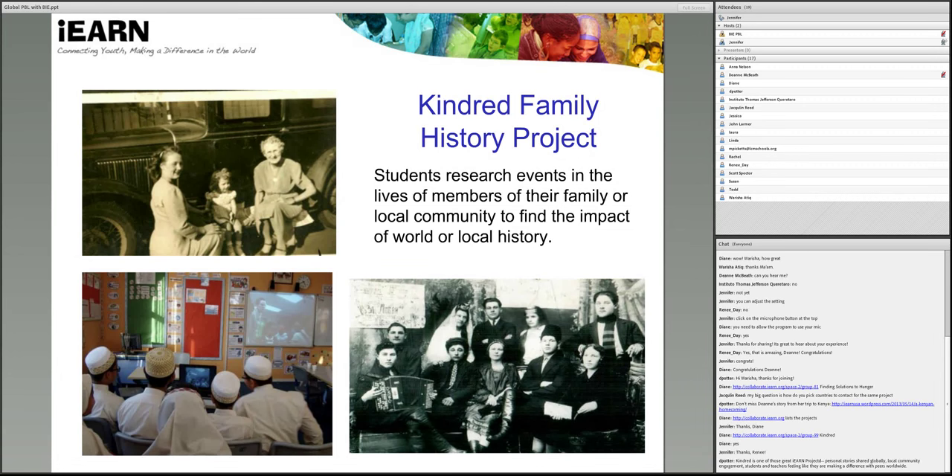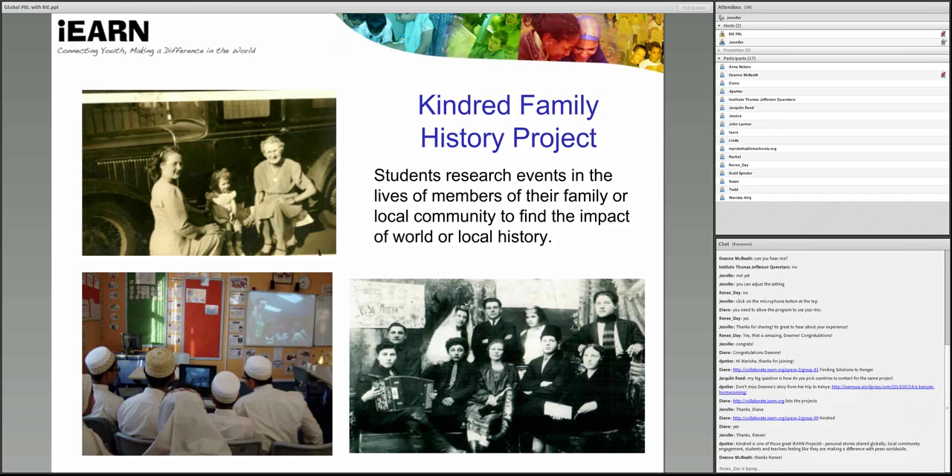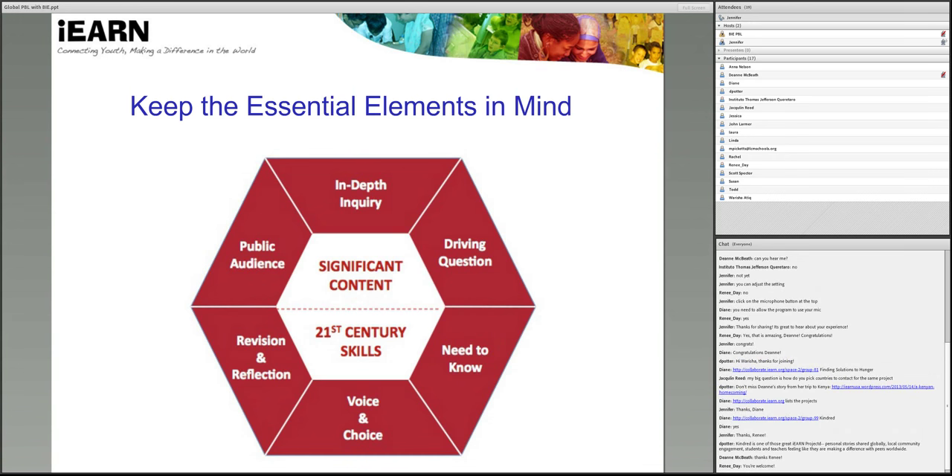Thanks, Renee, for joining us today and for sharing a bit about your work. Now we're going to move ahead and revisit BIE's eight essential elements for project-based learning. With any use of technology or integrating international exchange in the classroom, remember to keep an emphasis on teaching and learning and these essential elements at the core of the project, and not to get distracted by the technology or the communications. So global projects should still focus on significant content or knowledge and skills from your local education standards.